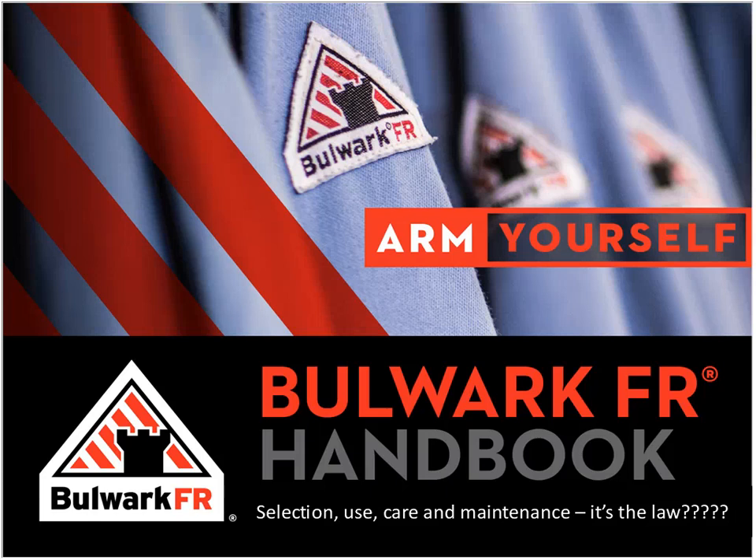Thank you, Ed, and thank you for that kind introduction. Good morning or good afternoon to those listening, depending on where you are today. It truly is a privilege to share time with you all, and hopefully in this next 45 minutes or so we'll make it worth your while. What you see on the screen is labeled the Bulwark F4 Handbook — a handbook we made that dives a little deeper into what we're going to touch on today.